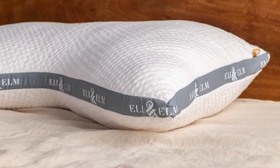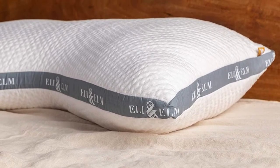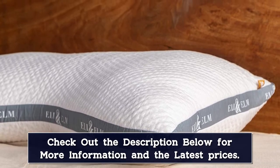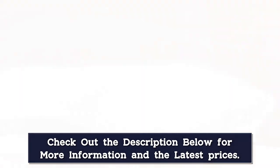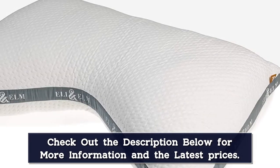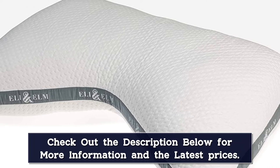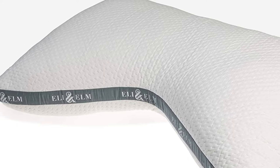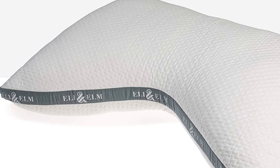Sleepers can customize the firmness and loft of the pillow by adding or removing the latex and polyester fill. Increasing the fill will give the pillow a firmer feel and higher loft, while decreasing it will result in a softer surface with a lower loft. Shoppers can purchase additional bags of fill and easily adjust the amount by simply opening the zippered lining. The side sleeper pillow is backed by a 45-day sleep trial and a 5-year warranty. Eli & Elm also offers free shipping to customers in the contiguous United States, with orders typically arriving within 8 business days.